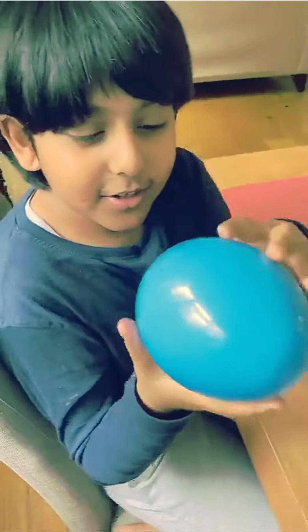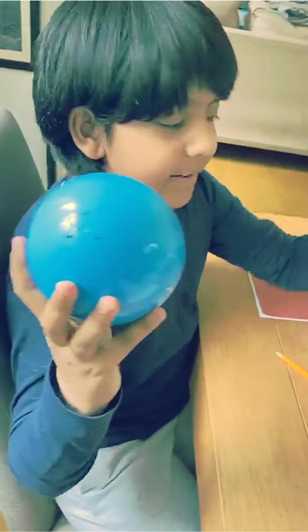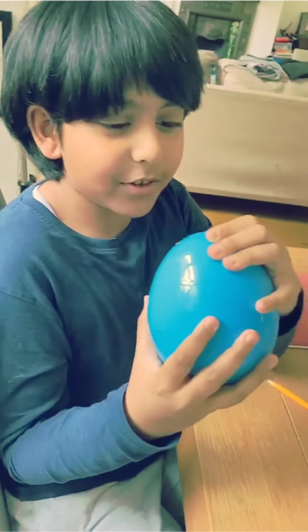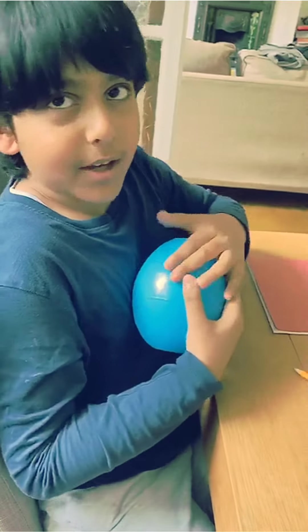Hi guys! I found this Ryan egg in a bag, and I've opened it already but I forgot what's inside, so I thought I'd show you as well.